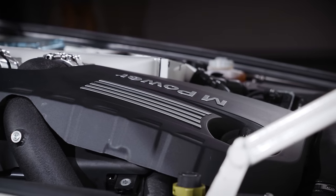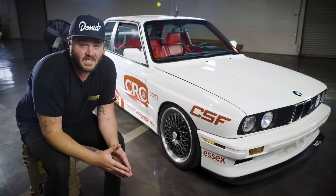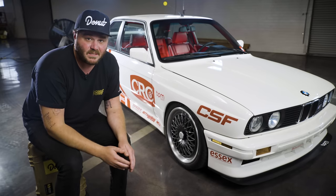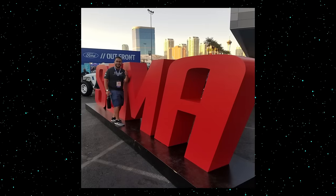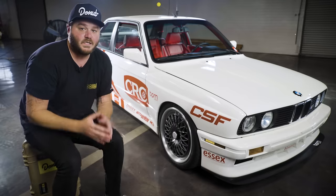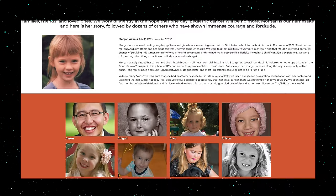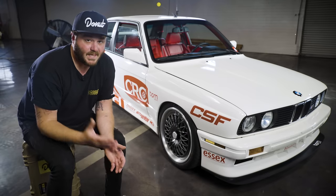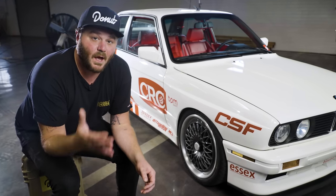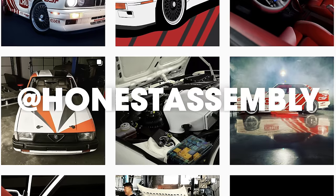They didn't just pull off a sweet engine swap — they did a full nut and bolt restoration. Maybe the most gratifying success for the team was winning Best Modified at Beamer Fest, a sign that the build was accepted by the community of E30 enthusiasts. Outside of giving some college students the once-in-a-lifetime opportunity to build a SEMA car, they built the car to bring awareness to the Morgan Adams Foundation, a local Denver organization that helps children affected with cancer. A cool car built to help a great cause. Visit honestassembly.com or on Instagram at honestassembly to learn how you can donate.